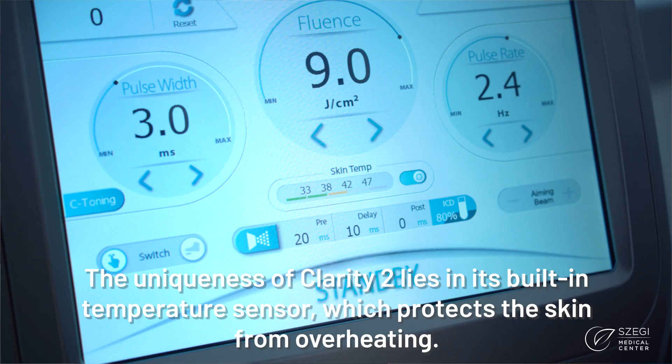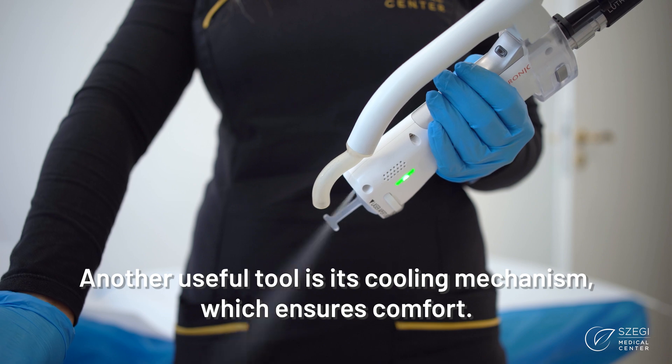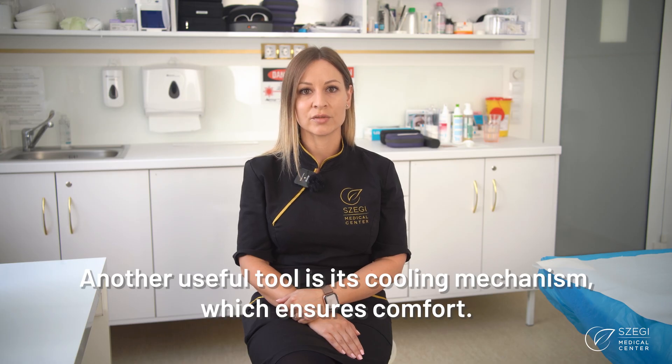The uniqueness of Clarity-2 lies in its built-in temperature sensor, which protects the skin from overheating. Another useful tool is its cooling mechanism, which ensures comfort during treatment.